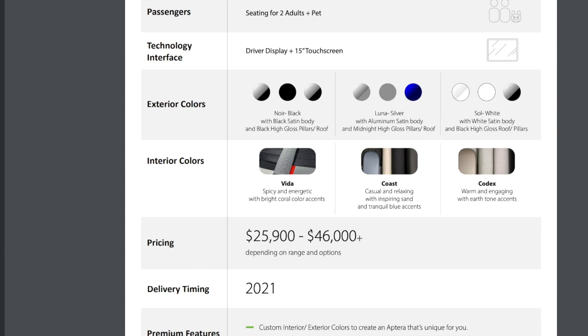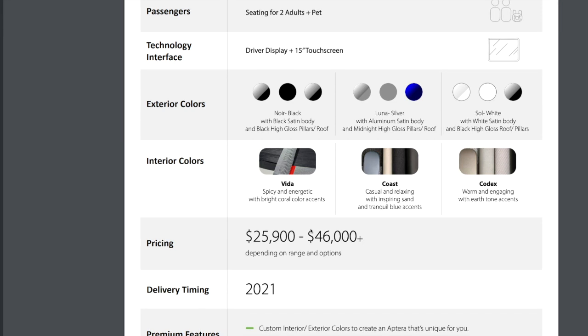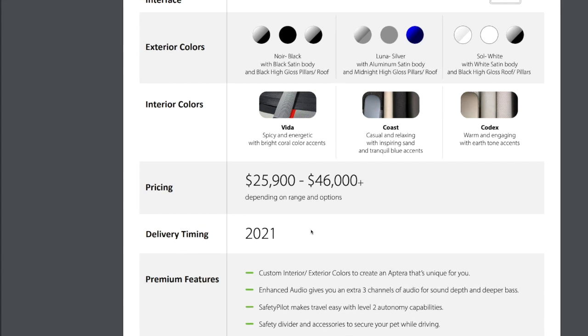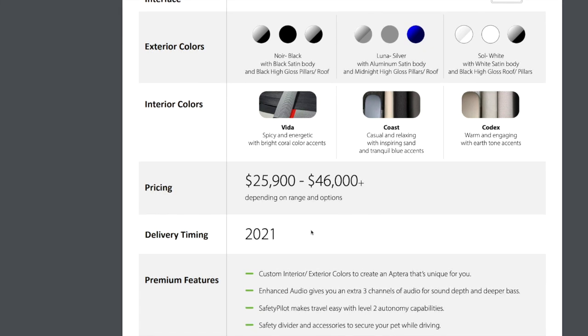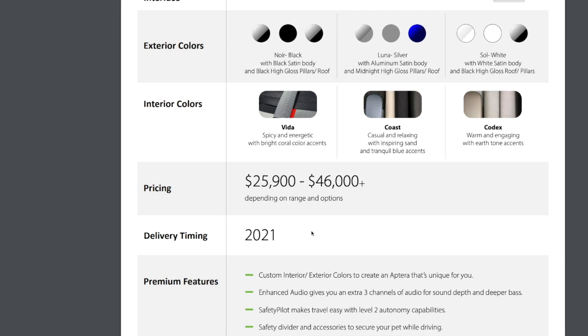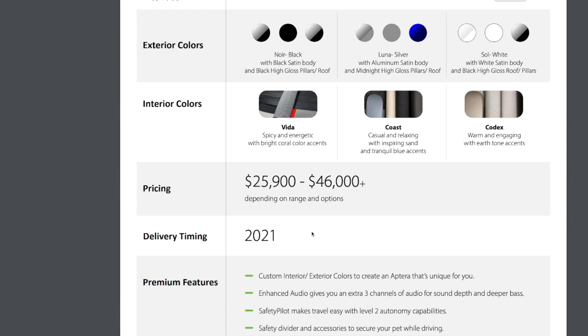How much is all of this going to cost? Depending on the range and options, you're looking at $25,900 up to $46,000 plus. They're trying to deliver here in 2021 — and that's this year. We are now in the later part of May, so if they're trying to deliver by then, they must be working night and day to get all the prototypes and beta testing done.